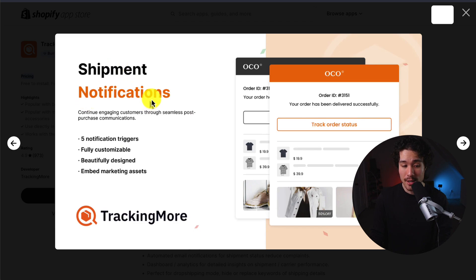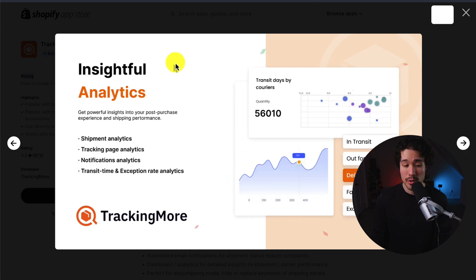You're also going to get shipment notifications, and it's fully customizable so you can beautifully design them. You also get analytics overall for your store on tracking page analytics, notifications, and shipment analytics.